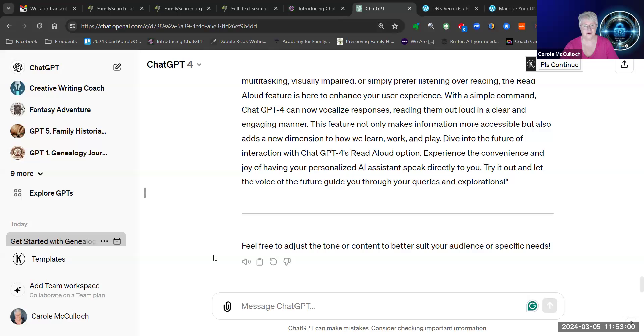Try it for yourself — I think you'll be intrigued. This is one of the many innovations that OpenAI is building into ChatGPT4. So if you're still not convinced that you should have the paid version, maybe this will persuade you. There are so many things that you can do in ChatGPT4 that are not possible in ChatGPT3 or the unpaid version. I'll be back with more later, but I hope you've enjoyed this little excursion into the latest development of the Read Aloud tool in ChatGPT4.